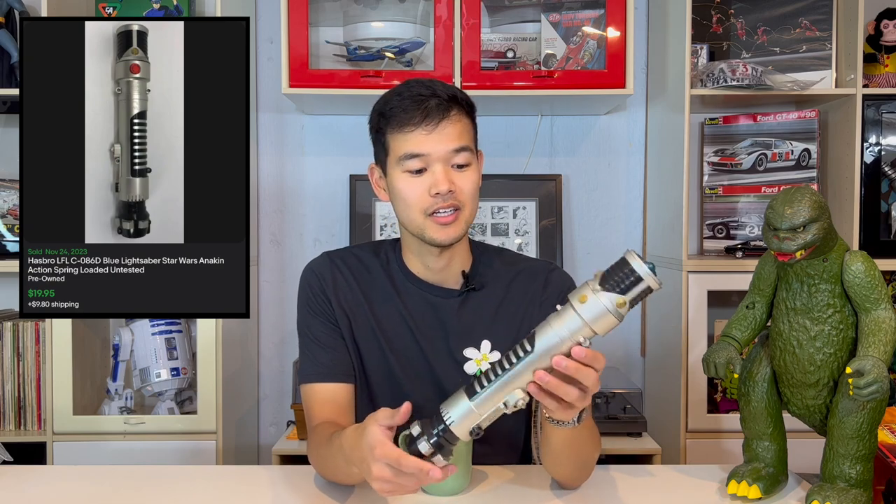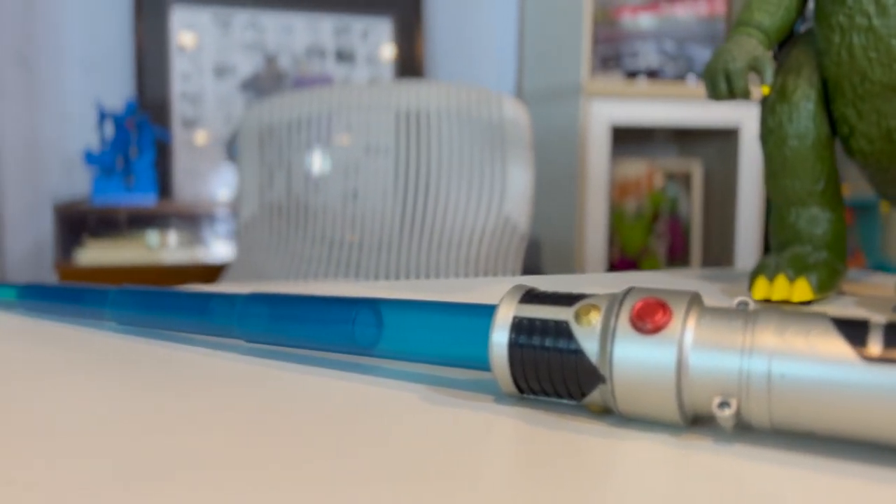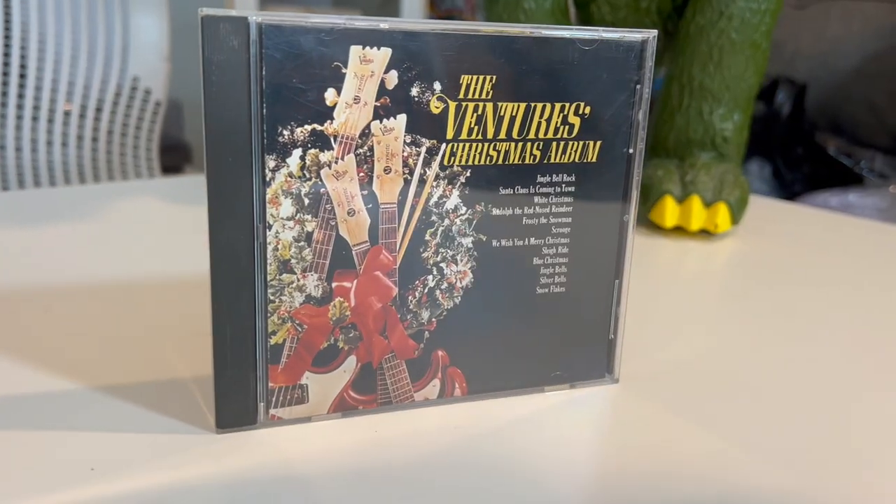Up next is an Obi-Wan Kenobi lightsaber. It is spring-loaded, made by Hasbro, and it went for $20. Going along with the Christmas holiday season, this is a The Ventures Christmas album set, sold for $16.